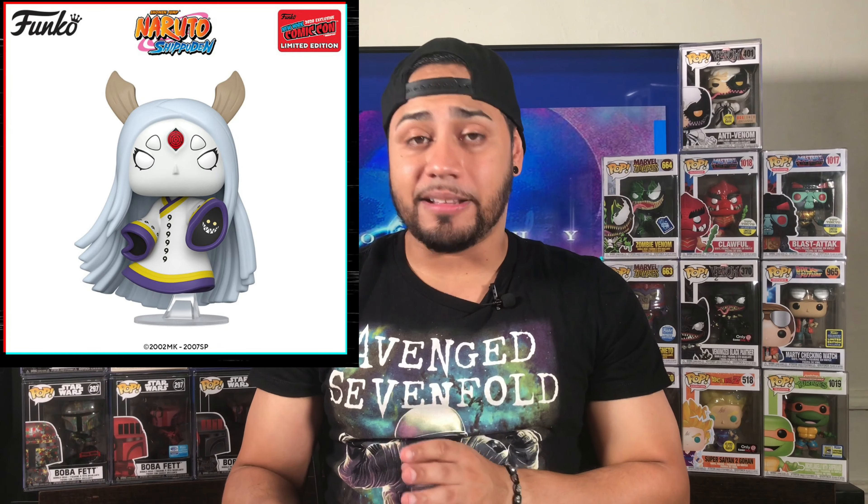Another anime pop is Naruto — Kaguya Otsusuki. This pop actually looks pretty cool because the character has a face-like design in their left hand. I know the Naruto fans are going to go after this, and they're very nice fans. I'm not going to go after it myself — I'll let the fans go after this one. But I believe this one could go up in value because it's Naruto, and a lot of Naruto pops go up.